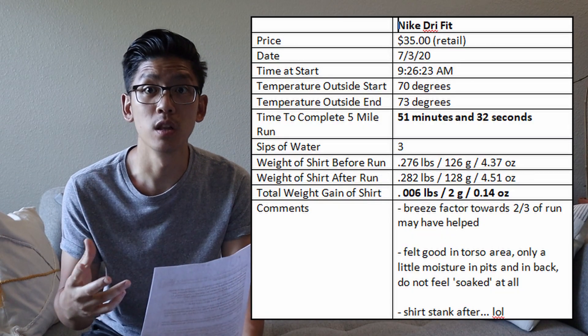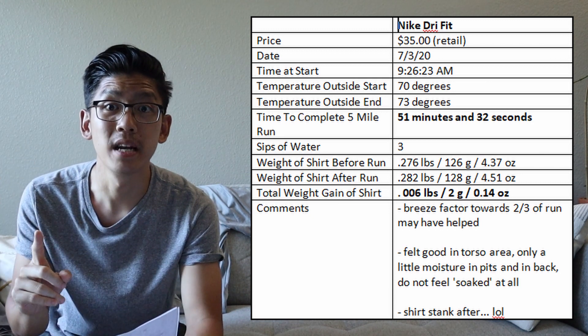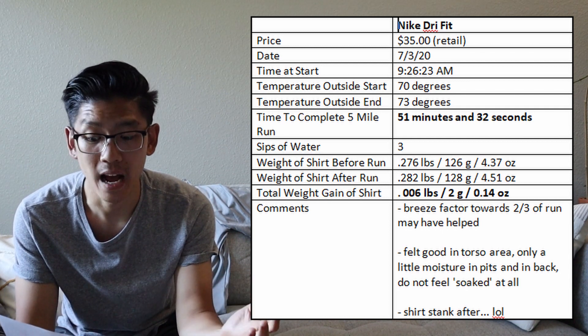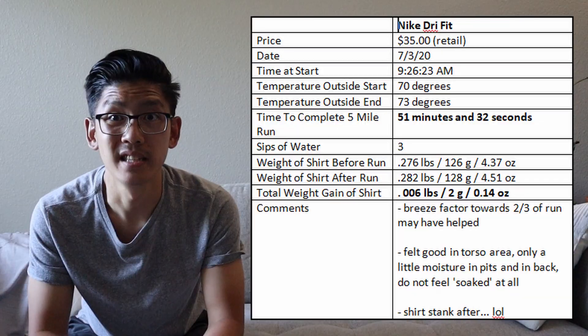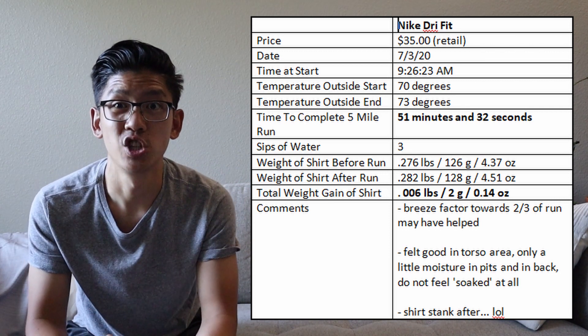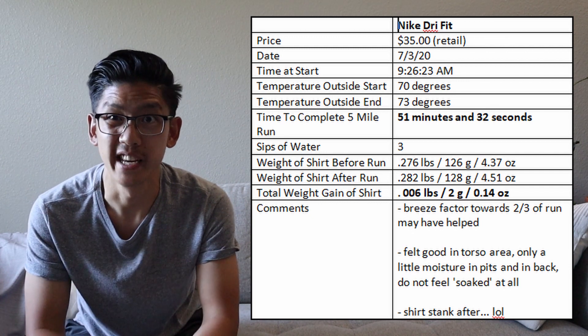Now I'm back at the studio with the data and results. Let's discuss them. I'm going to put the table of the results right here next to me. With my Nike shirt, I completed my five mile run in 51 minutes and 32 seconds. The sweat retention of the shirt after the run was 0.006 pounds — two grams or 0.14 ounces. Subjectively, I actually felt pretty good in the Nike shirt; I didn't feel too soaked in sweat and felt pretty well ventilated, maybe a little moisture in the pits and back. One note: the shirt did retain some body odor and smelled kind of bad after, though that doesn't really affect performance.